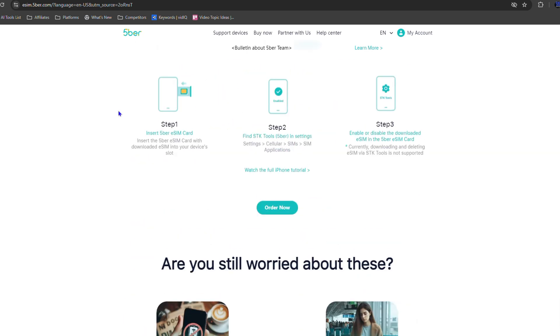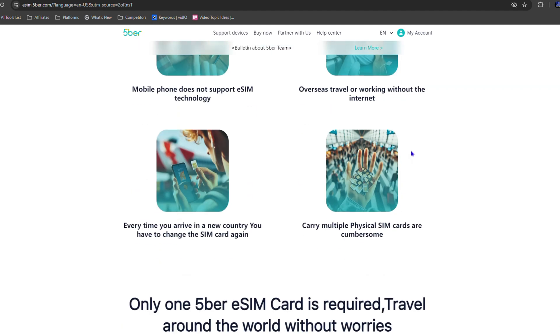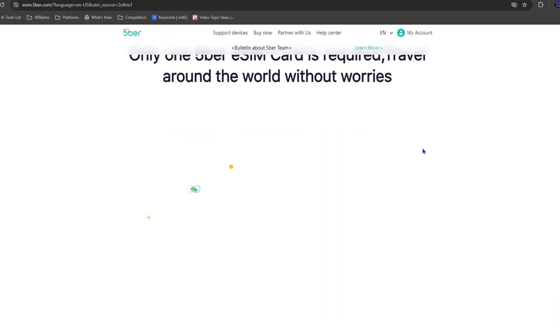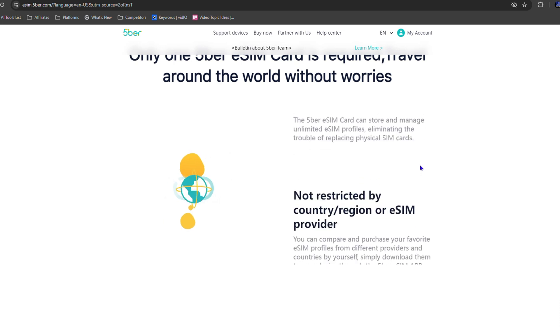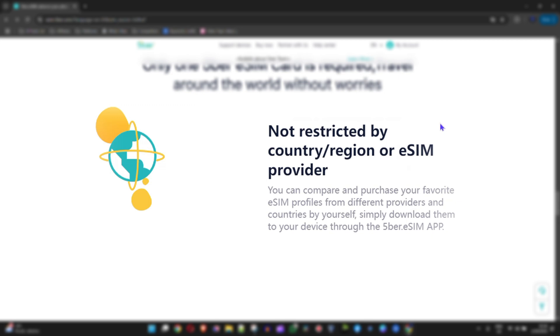If you're having some trouble, there are also troubleshooting steps available, and they have some questions answered there. I'm sure it's very easy to do so. You enjoy the e-sim technology — you can store and manage unlimited e-sim card profiles depending on the plan you have. It eliminates the trouble of replacing physical sim cards with no restriction by country, region, or e-sim provider.